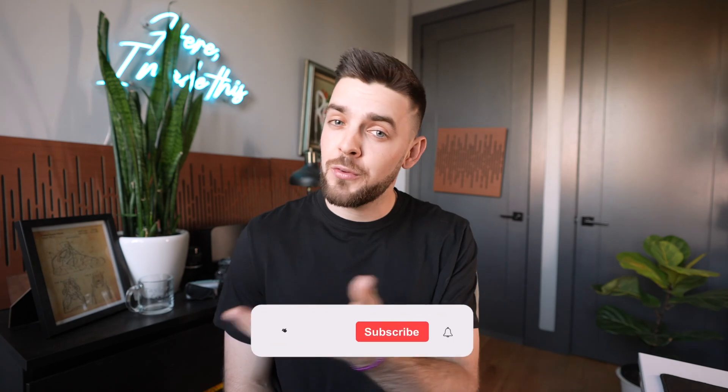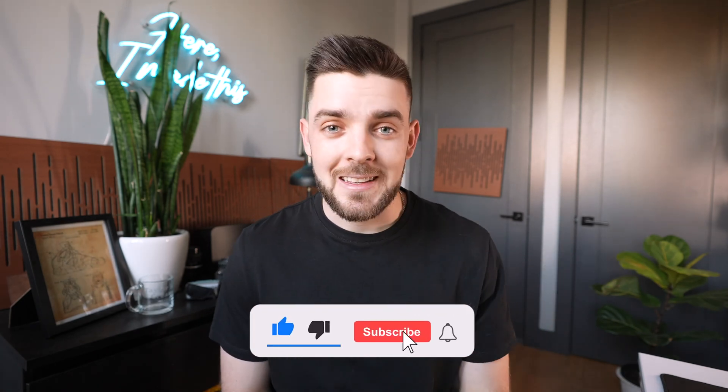That's incredible. Goodbye Premiere Pro, hello Final Cut — it's good to be back. Thanks so much for watching. Leave your comment below and give me your take: do you use Premiere Pro or Final Cut and why?